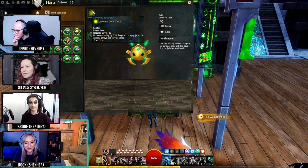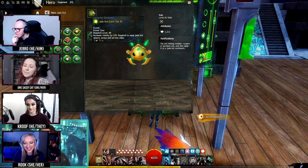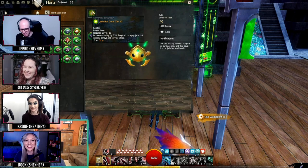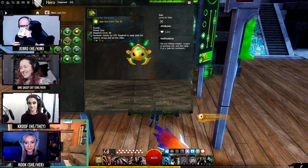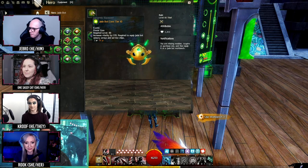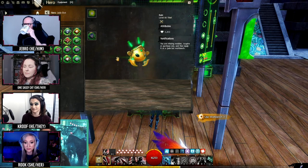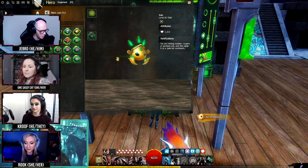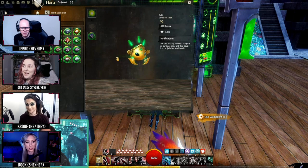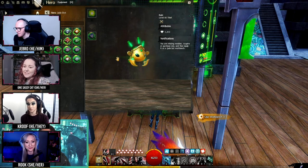We don't have any other stats that you can get right now — it is something we're considering, probably later. If you don't want to use your Jadebot for whatever reason, all you really need to do is unequip the power core. You can turn off pretty much all Jadebot functions by removing the power core. This is a stat increase, so we didn't want to lock people out of that — you need to be level 80. You don't have to have End of Dragons. You're going to get the power core.